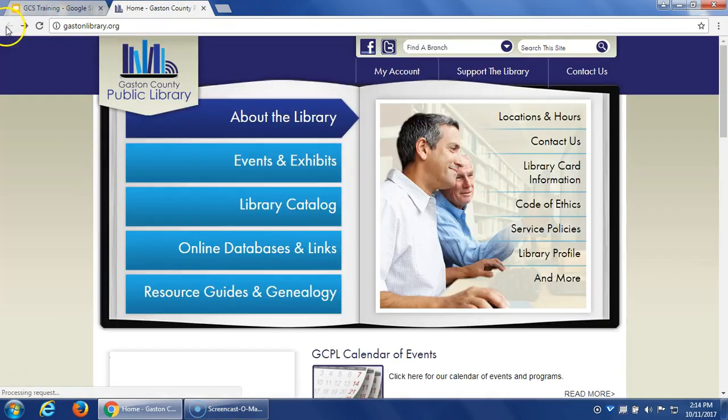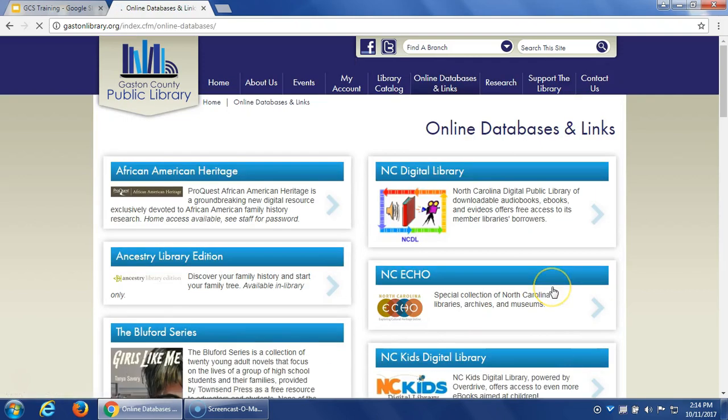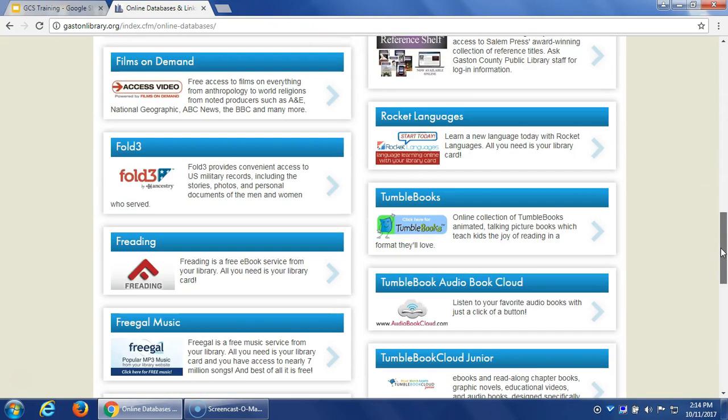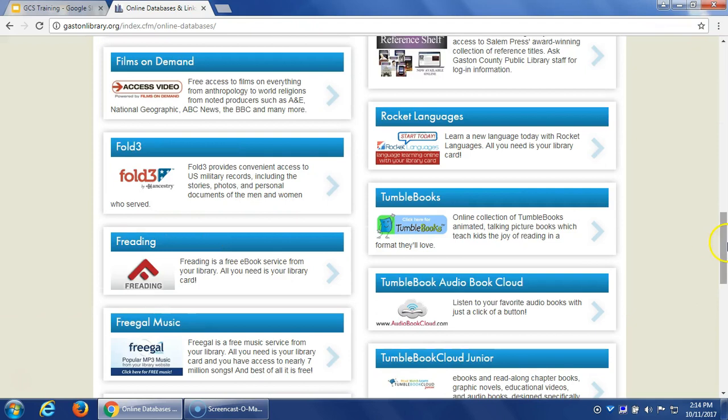Going back to the main page, this is where the online databases and links are. When we start talking about all the different resources you're offered, right here is where you'll find all of them. You'll see some on the front page, and if you click 'and more,' you'll get all of them in alphabetical order. Some resources you don't even need a library card for — for example, TumbleBooks is IP-located, so as long as you're on our website it will recognize your subscription. But this is the full list of digital resources available with your library card.